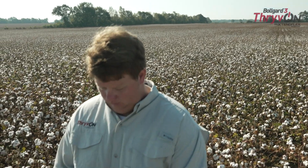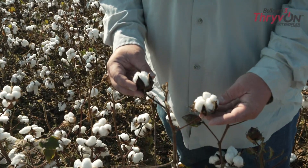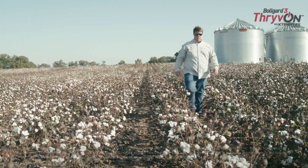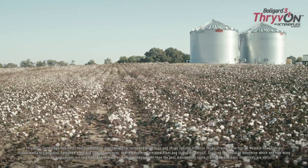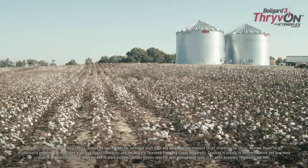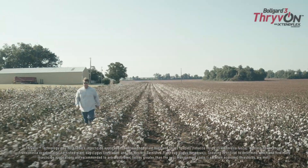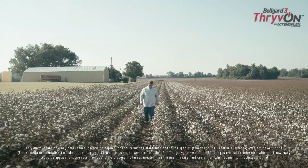The benefit of not having to spray early season on thrips is that's an extra trip across the cotton that we don't have to make. When you start figuring up seven dollars an acre — that's about what we plan on it costing us to spray an acre of crop, just the machine running through the field — when you start adding seven dollars an acre on any kind of scale, it adds up quickly.